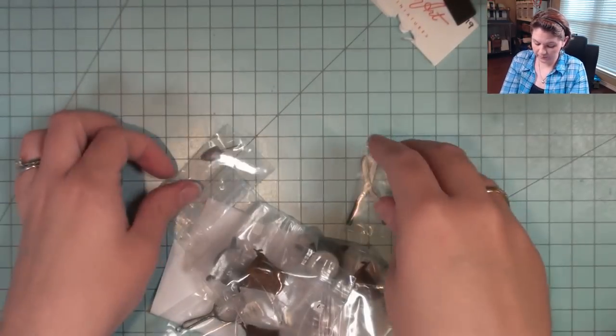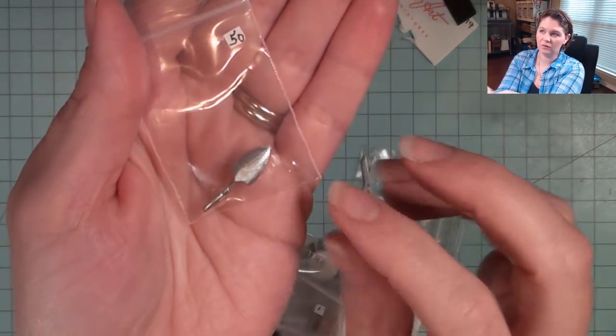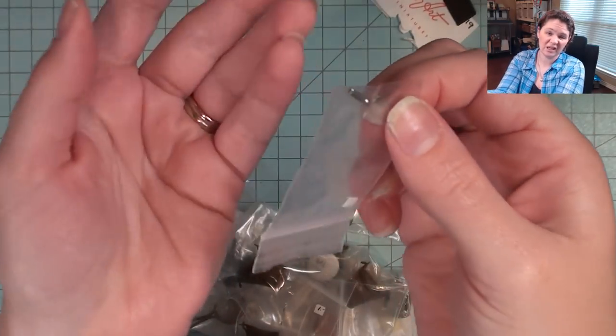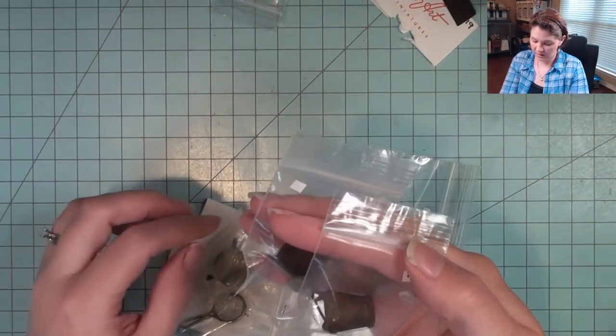If you've been in my live streams, you know I'm working on the greenhouse. For 50 cents I got this little trowel for digging in the dirt — I can just put that on Morticia's work table. I also got three rusty buckets.